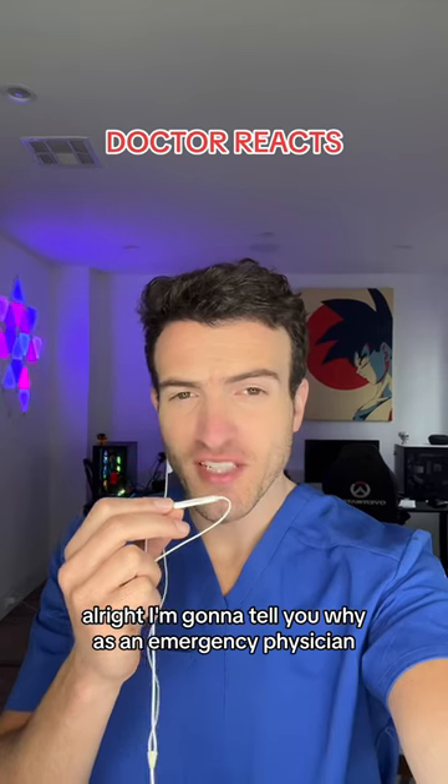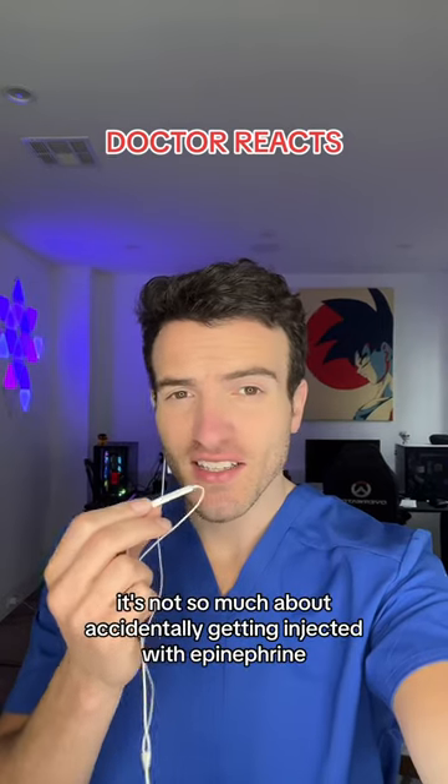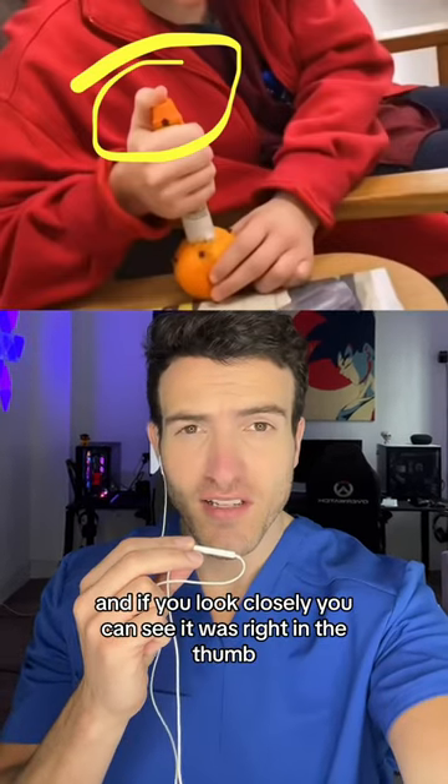I'm going to tell you why, as an emergency physician, that was concerning to watch, as well as why you should avoid these types of injuries. It's not so much about accidentally getting injected with epinephrine, but where that epinephrine was injected. And if you look closely, you can see it was right in the thumb.